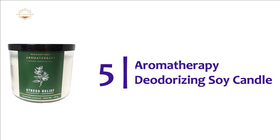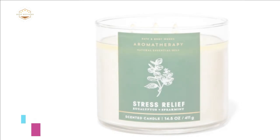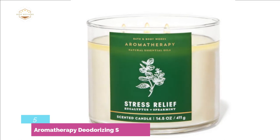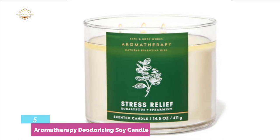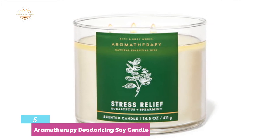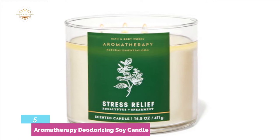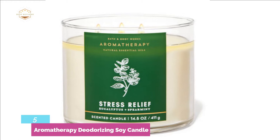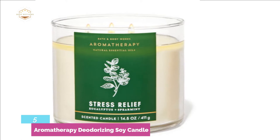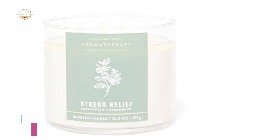Starting our list at number 5: Aromatherapy Deodorizing Soy Candle. This veterinarian-recommended candle removes odors from your home and calms the pets and the rest of the family. The soy-based candles are made with cotton wicks. Pure essential oils in this formula turn your place into a spa, soothing and stress-relieving. This candle avoids all carcinogenic and allergy-aggravating artificial ingredients. The 6 oz candle is a great size for medium to large-sized rooms, offering 40 hours of burn time — 40 hours of relief from pet odors.